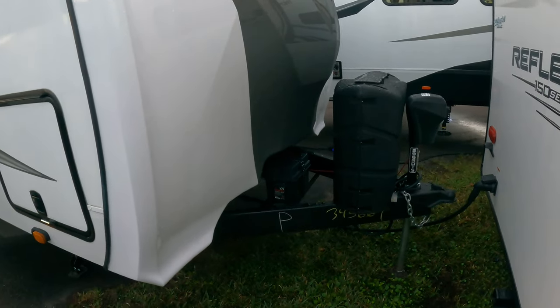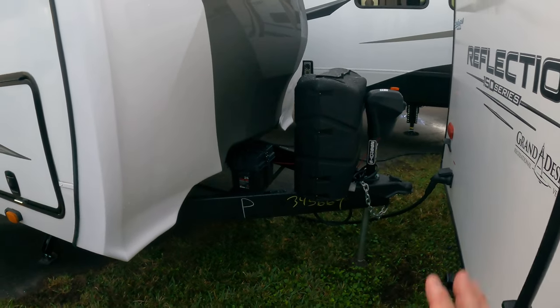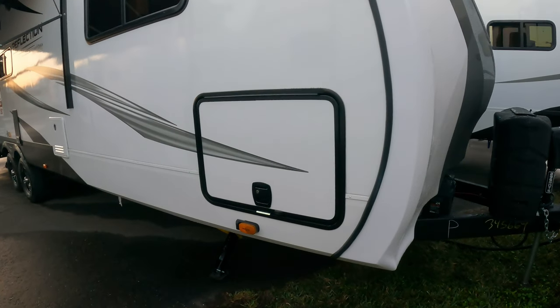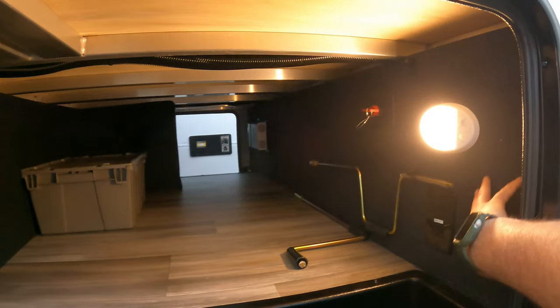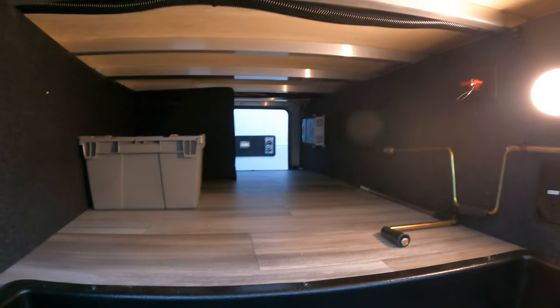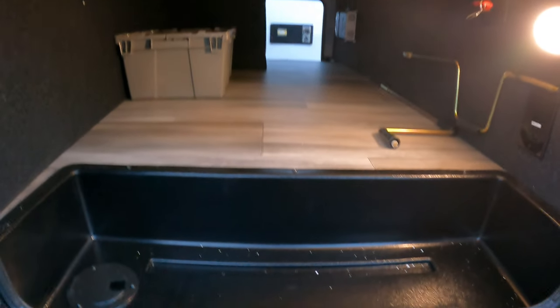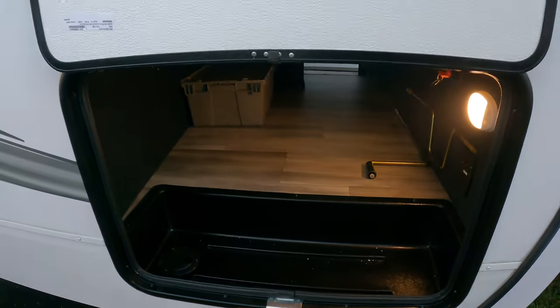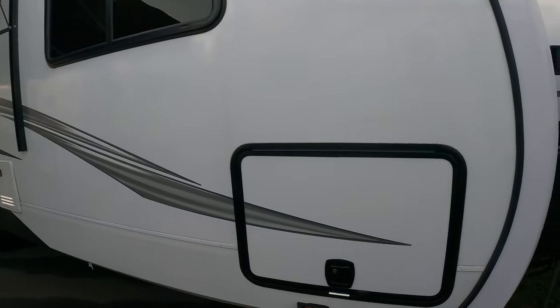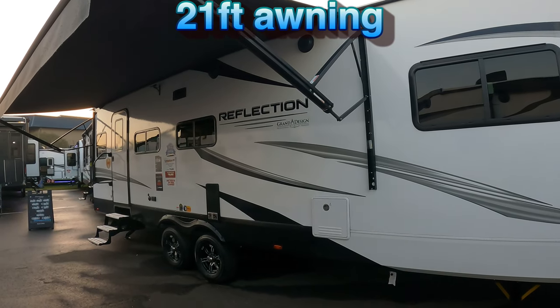Two 30-pound tanks up front - generally you get 20-pounders on the Imagines, so they're bumping it up a notch on the Reflections. You've got your battery tray back here, electric tongue jack - all that good stuff. You'll notice little things throughout the Reflection line that they don't do on the Imagine to set them apart. There's nice carpeted lining in the storage, aluminum frame of course, and solar prep. I like that they do these little drop-down areas with a drain for wet stuff - big slam latch doors, nice thick doors.